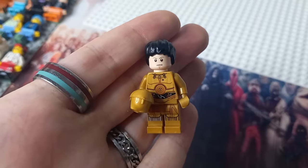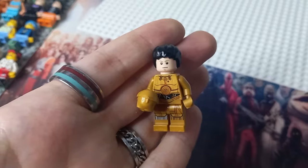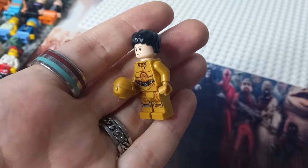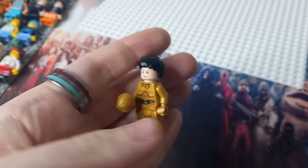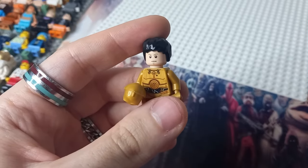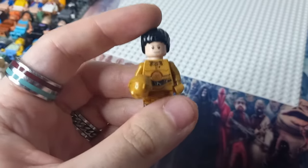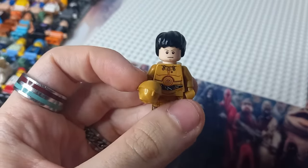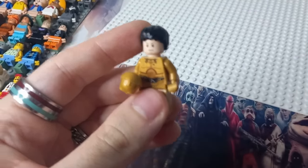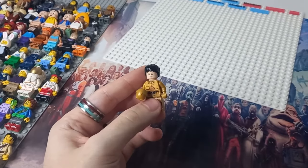I think an Anthony Daniels minifigure would have made a great inclusion in this expensive collector's set — a reference to the main actor behind C-3PO, both the voice and most of the movements in the earlier movies. Perhaps even just a printed tile with his initials inside the buildable helmet would be really cool. That way the figure could have arm printing and dual-molded legs, still be exclusive, and give scalpers no reason to buy it.